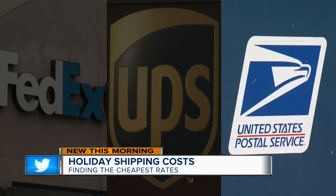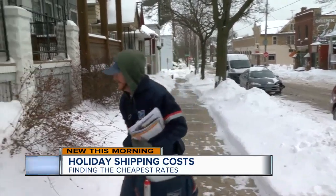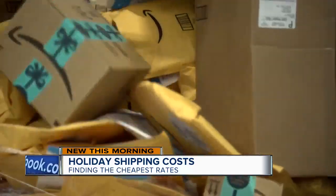So USPS was the cheapest. Experts say if your package weighs less than two pounds, go with the Postal Service. If it's heavier than that, UPS and FedEx are a better bet. I'm consumer investigator Kristen Byrne.